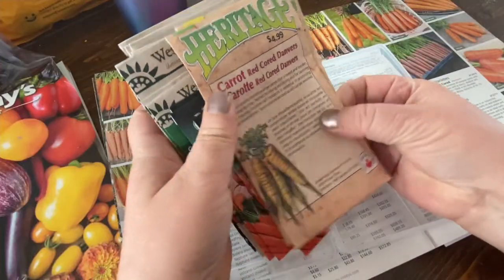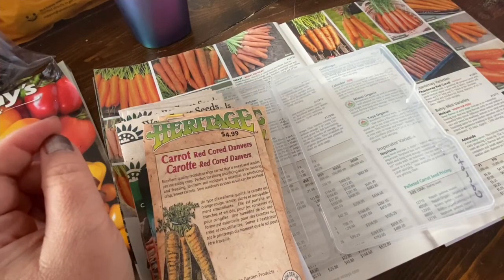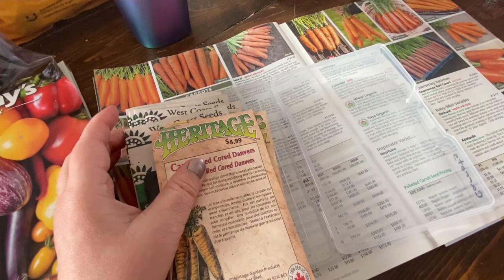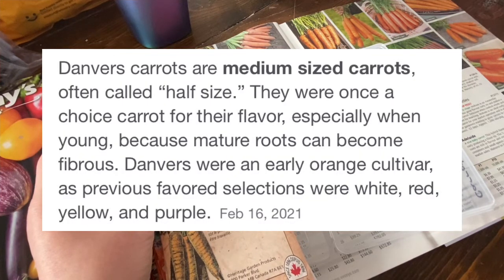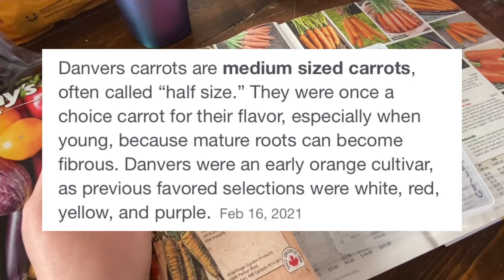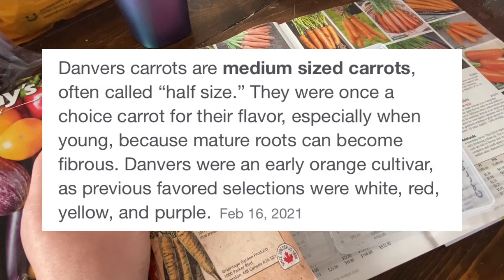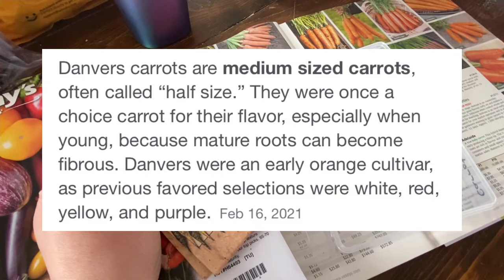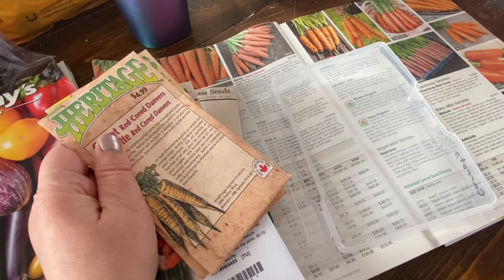I'm going to go through the different types of carrots first. There are four main varieties of carrots. The ones we're focusing on today are the Danvers carrots, which are more of a generic carrot — they have a medium length with a rounded shoulder and pointy ends, like the typical carrot you would find at the grocery store. They are about six to seven inches long and are good for places where you have a heavy soil and a shallow soil.